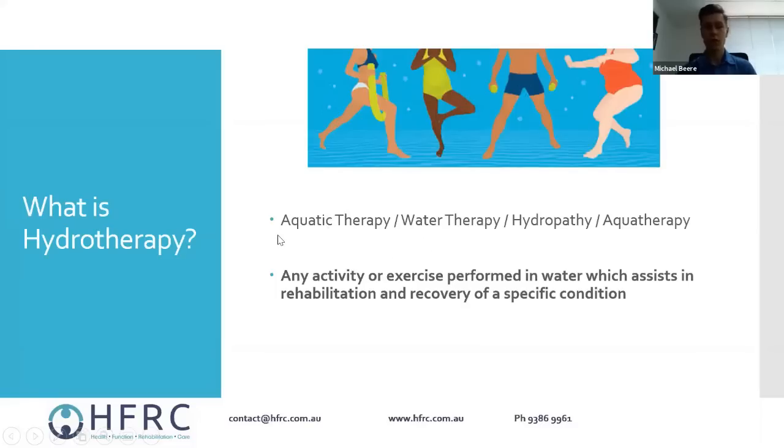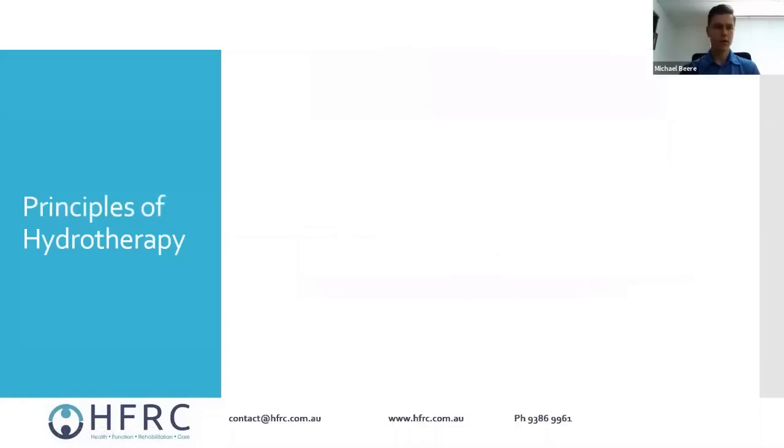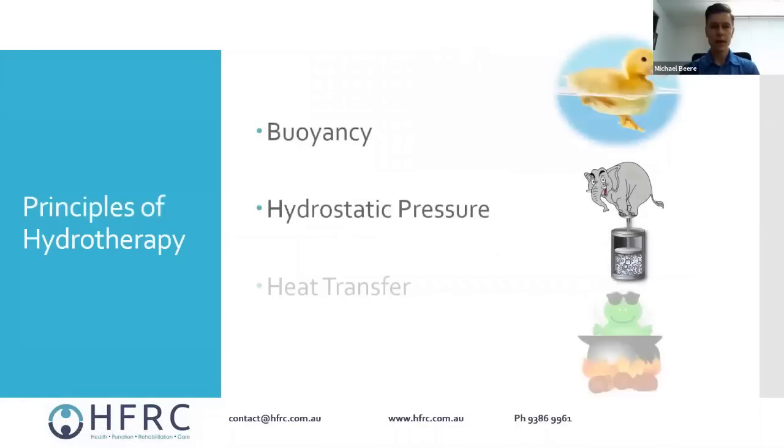Hydrotherapy is essentially any activity or exercise performed in the water which assists in the process of rehabilitation or recovery for a specific condition. We'll be talking specifically about warm water hydrotherapy. The three main principles we'll look at are buoyancy, hydrostatic pressure, and heat transfer.